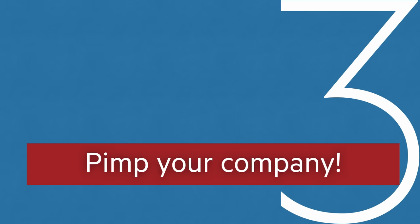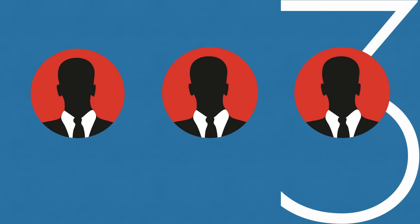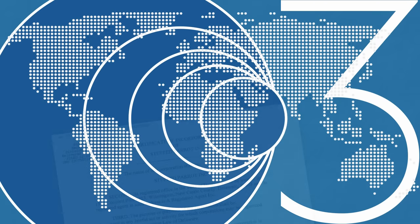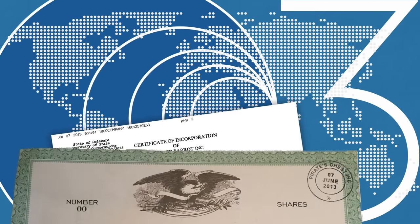Third, pimp your company. For extra secrecy, give it nominee directors — people who on paper own the company but in practice sign all decision-making power over to you. Or you can give the company bank accounts or get them to own other companies in other tax havens.